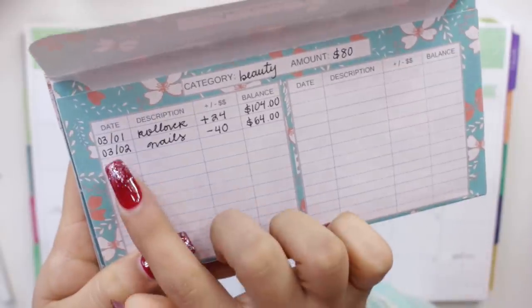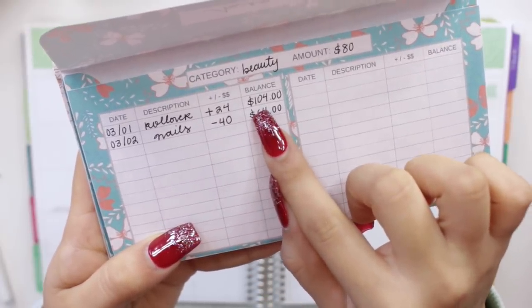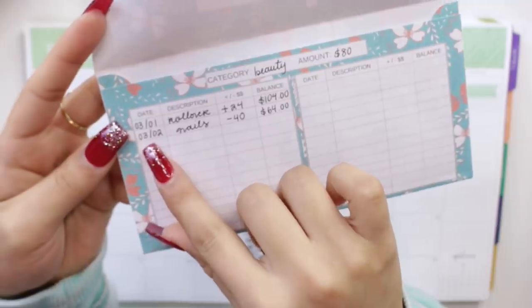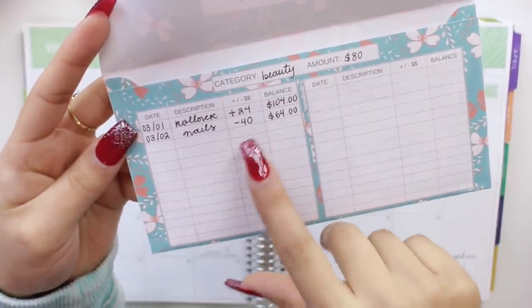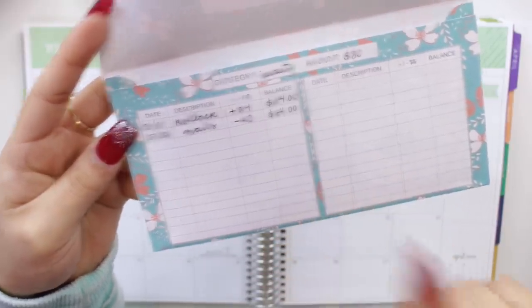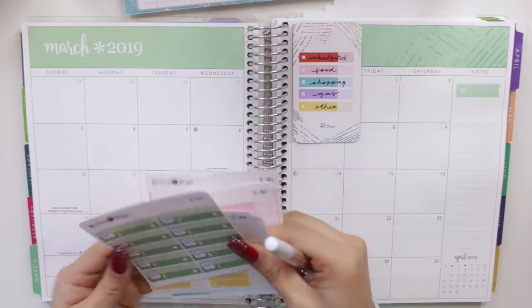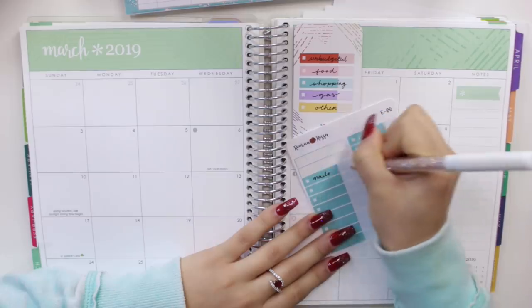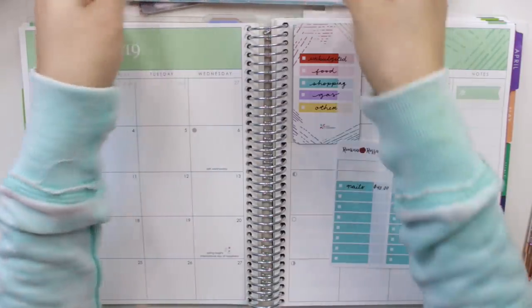On the first of the month, I put the date, put 'rollover' as the description, and added $24 — which was what I had left from last month — making my balance go from $80 to $104. This is my beauty envelope, and I did end up getting my nails done on the 2nd, which was Saturday. That was $40 because it was a full set — I took out the nails I had before and just got a full set. So that brought me down to $64. I'm going to get my expense stickers. Beauty goes as shopping, so I'll put 'nails' for $40.